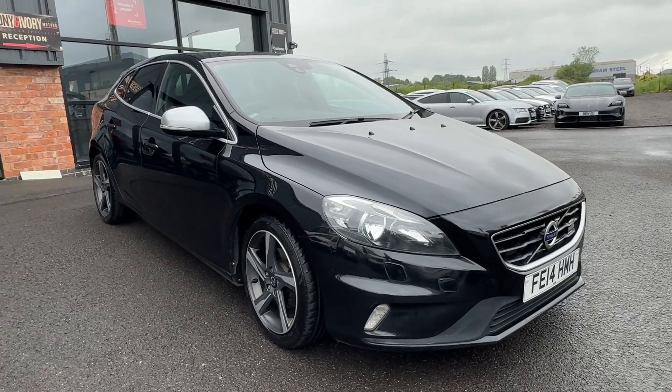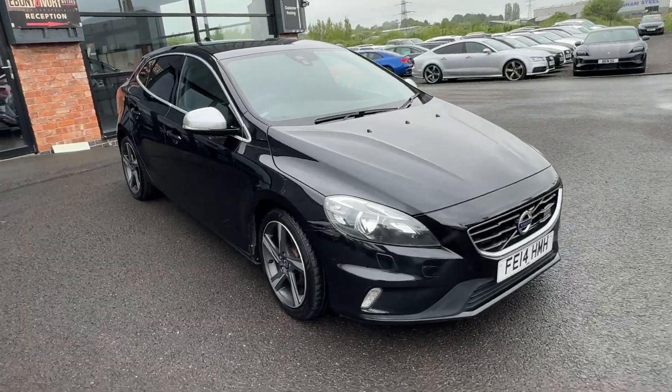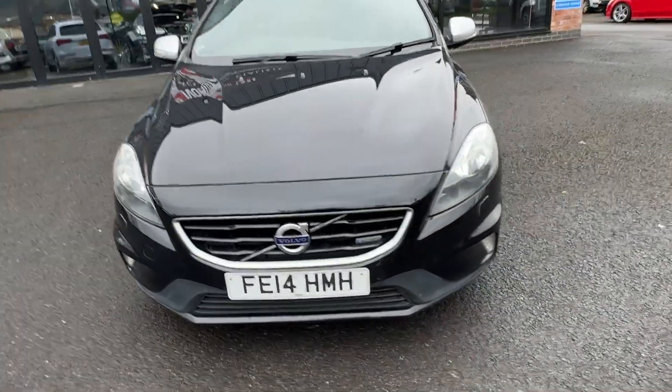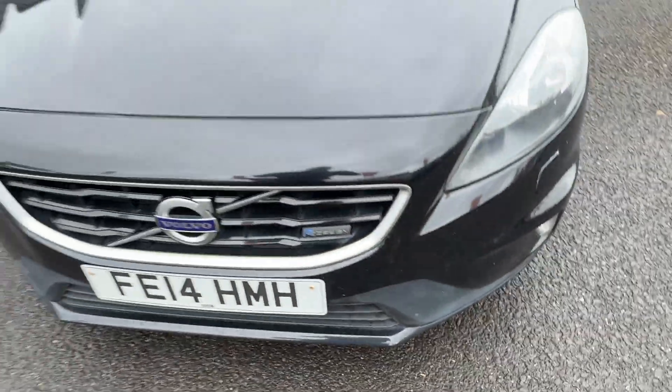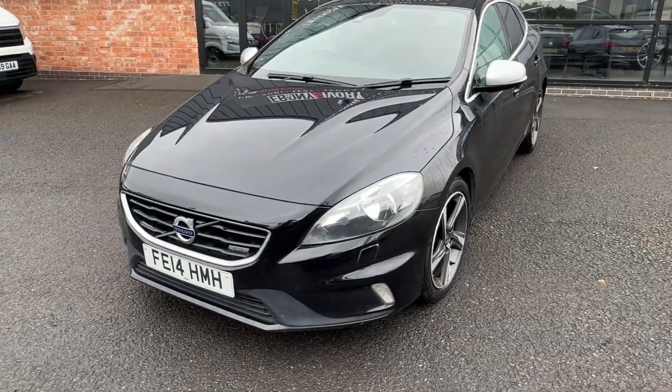Having a quick look up and down from this angle — nothing missed, nice straight car. Coming around the front bumper, there's loads of polish — thank you valet, but please don't leave it on. These are not scuffs, that is white polish, so revalet it please.